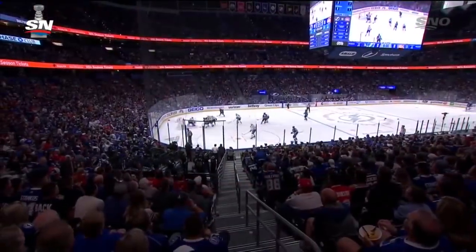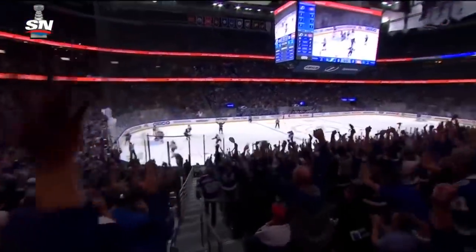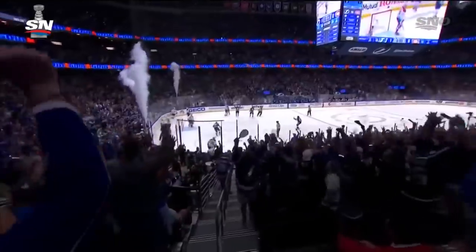His first Stanley Cup Final goal gives the Tampa Bay Lightning — and the crowd, that was getting a little anxious — an opportunity to get on their feet.